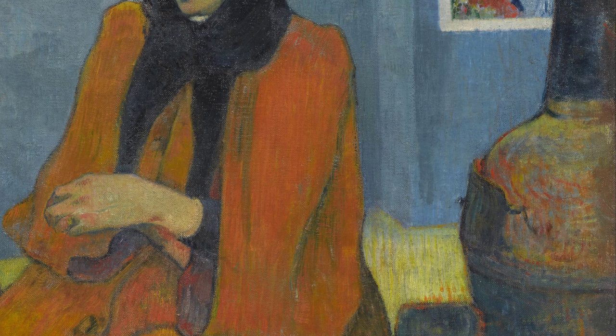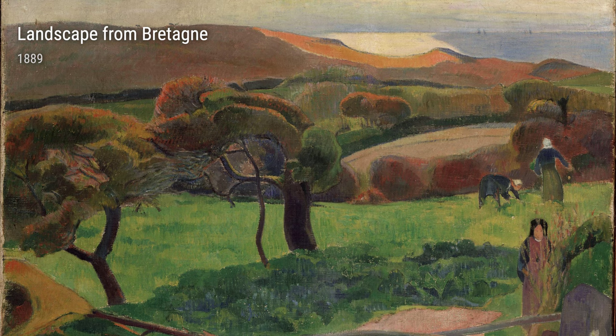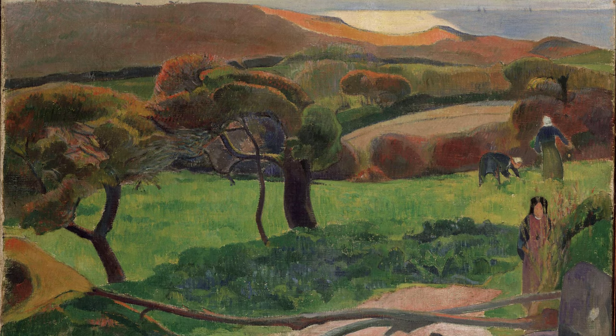Gauguin had a close friend named Schufnecker. Together, they made waves in the art world with Schufnecker's Studio — a painting that showcases their shared love for bold colors and creativity.